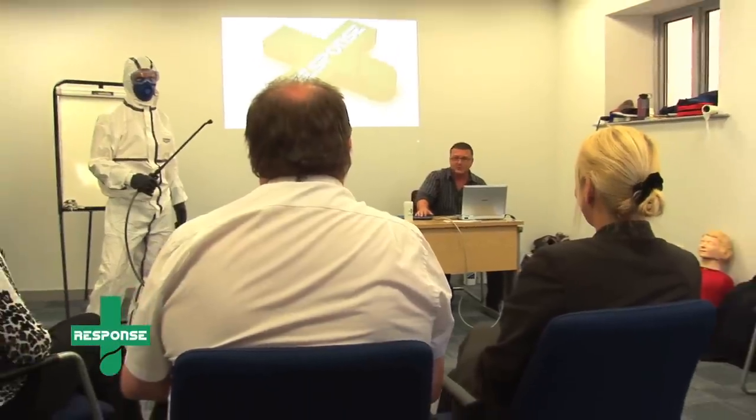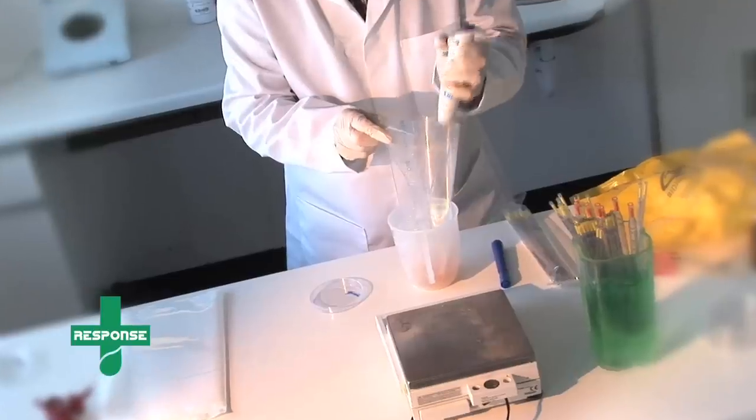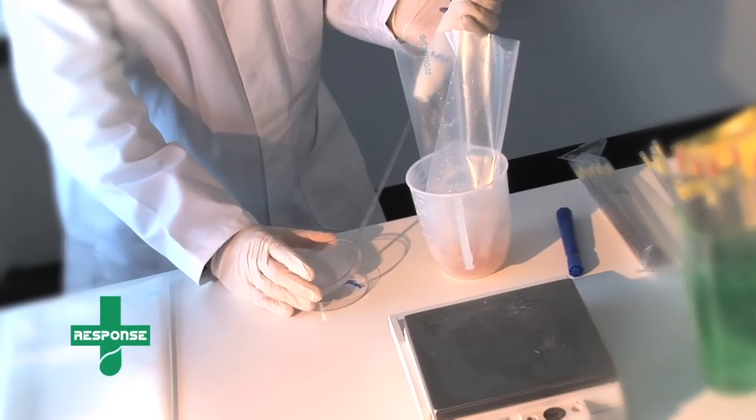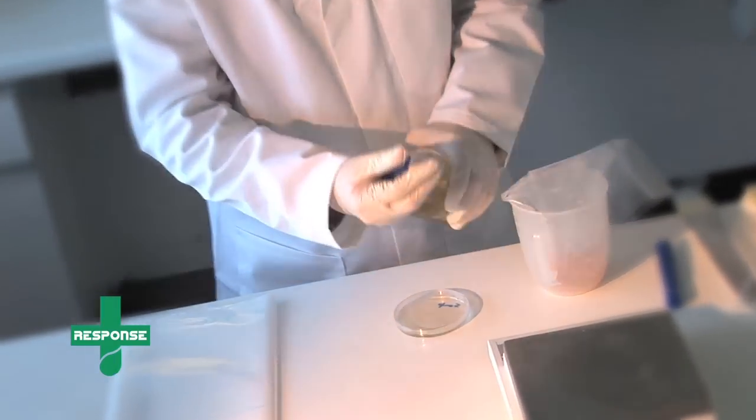Response can ensure your staff are well trained for both minor and major biohazard incidents. Independent laboratory tests prove that all component parts of Response kits are compatible, and work together to ensure the complete absence of residual bacteria after cleaning has taken place.